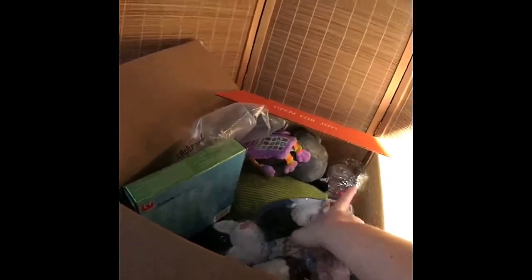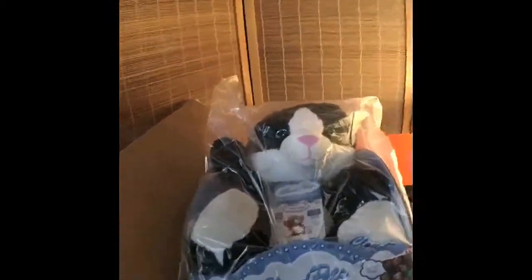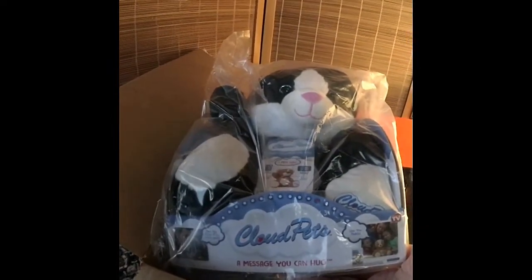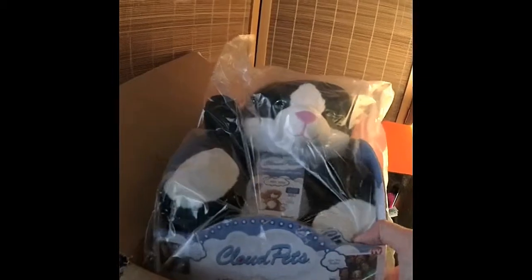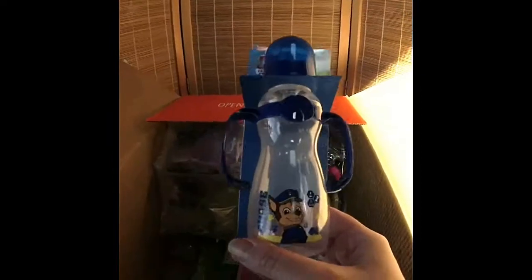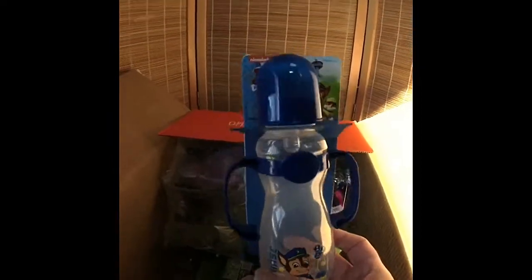Another really good buy — you could only get one of them. Here are the Cloud Pets, and you can make them speak a message to your child with the app. A dollar! They come in a puppy, a cat, and something else. And here is a Paw Patrol bottle — this was a dollar. Nickelodeon brand.